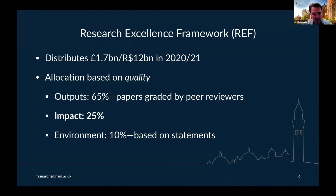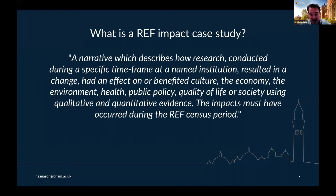Let me move on now to the other aspect I mentioned, which is the national Research Excellence Framework. This is the UK-wide exercise to evaluate the quality of research. It distributes money — about 1.7 billion pounds in this financial year. That allocation of funding is based on quality, which has three aspects. About two thirds is based on academic output publications graded by peer reviewers, about 10% is based on a statement describing the research environment, and a quarter of the exercise is based on impact, which is assessed through case studies.